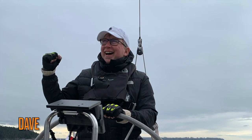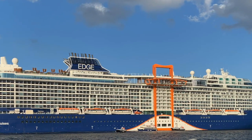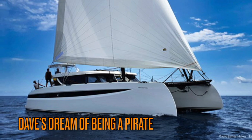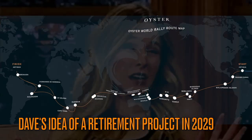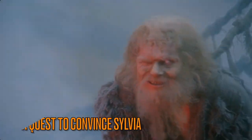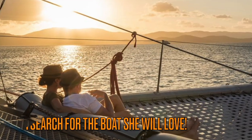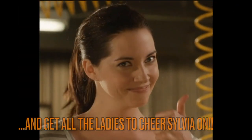This is me. This is my beloved wife Sylvia. This is Sylvia's idea of sailing. This is my dream of sailing and my hope of circumnavigating the globe as a retirement project in 2029. This is Sylvia's reaction to that idea. I am on a six-year quest to convince Sylvia that a circumnavigation is a wonderful adventure, but the clock is ticking. Join me as I search for the perfect yacht that Sylvia will love, and get all your ladies to subscribe and cheer Sylvia on in the comments.